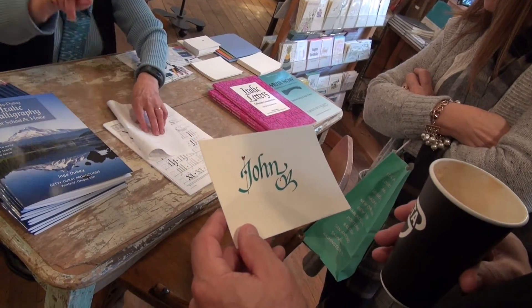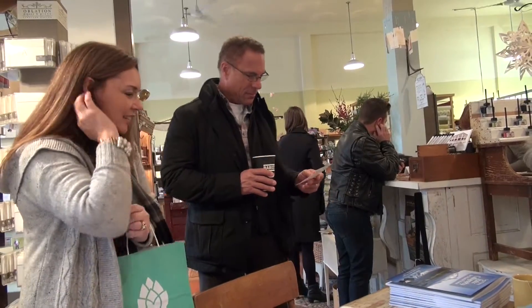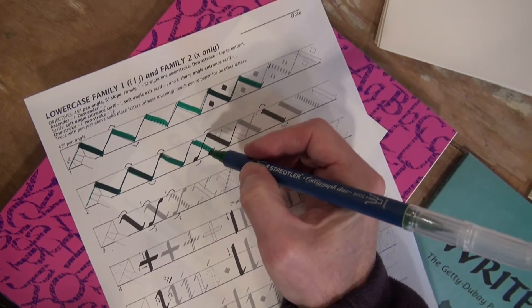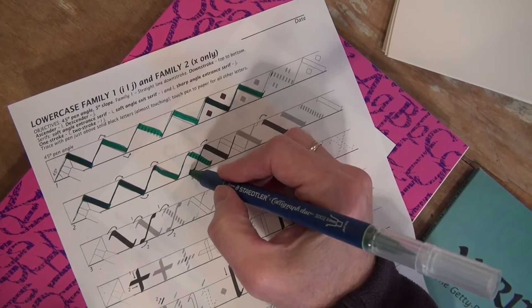If you want to sit down and try it out yourself right now, you can do that. Calligraphy comes from graphos in Greek, meaning both to write and to draw. Don't you love that?